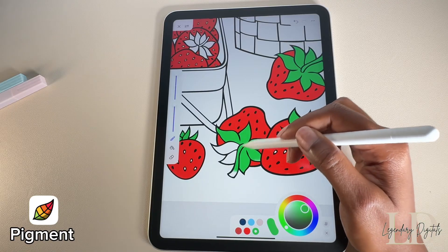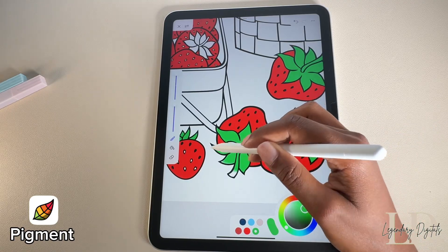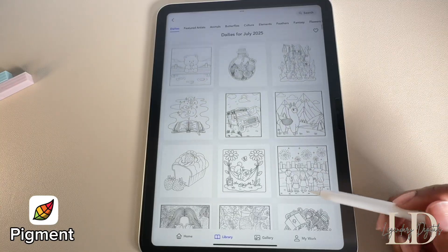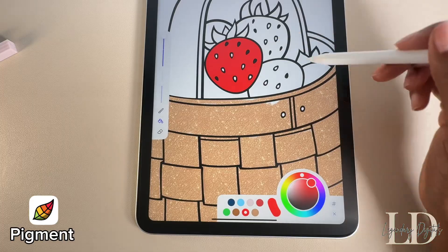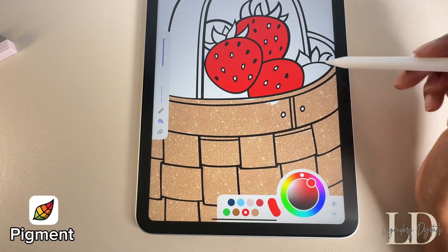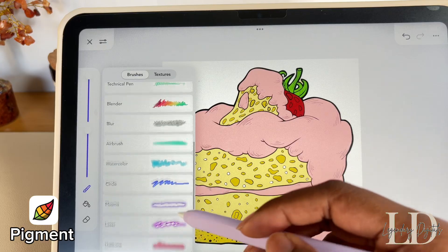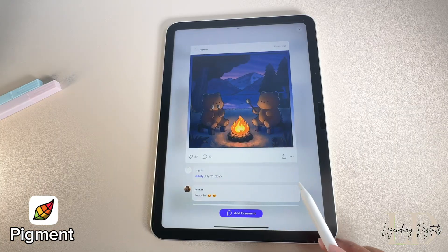Pigment is another solid option if the whole color by number thing isn't your style. They drop free daily pages so there's always something new to color. You can either color inside the lines or use the bucket tool to fill in the color, and there are so many different brush styles to try out. I also like to scroll through other people's artwork for inspiration.